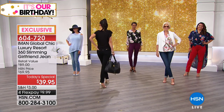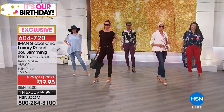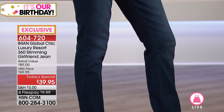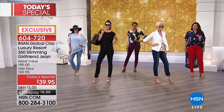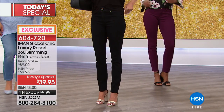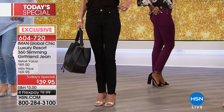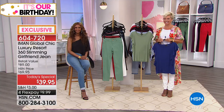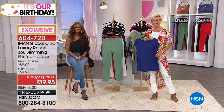Darlene says her husband wants all of Iman's moto jackets she buys. She got three pairs today - a black pair, a white pair, and the dark denim. She's tried Iman's pants before and knows how good they are. Iman says this one is even better. Darlene shares that Iman was a top model and icon she grew up watching.